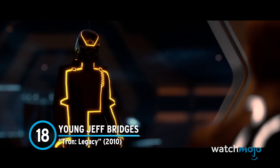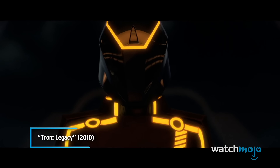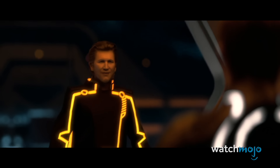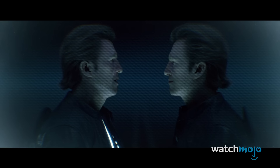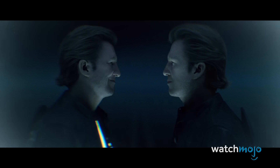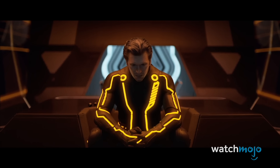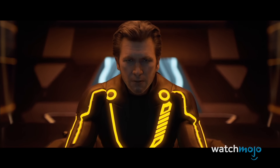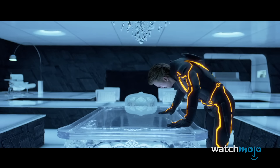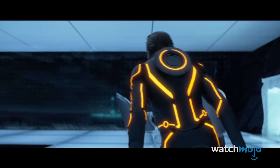Number 18: Young Jeff Bridges — Tron Legacy. De-aging effects are still very iffy, never mind back in 2010 when the concept was still in its infancy. Jeff Bridges plays both Kevin Flynn and Clue, requiring the use of significant de-aging effects and placing his face on another person's body. The results were about as artificial as Tron itself. Young Bridges would have fit right at home in a video game, and no one would have complained. But as this was supposed to look real, sharing the screen with real actors, he came across as way too digital. His face never looked quite right, with the floaty head effect being perpetually distracting. Loved the concept, hated the execution.